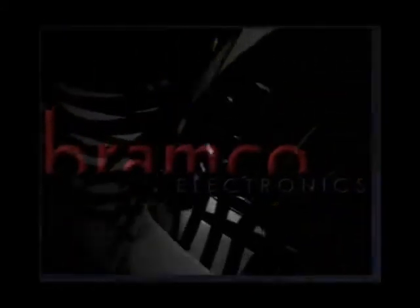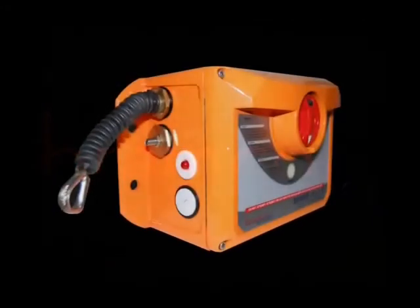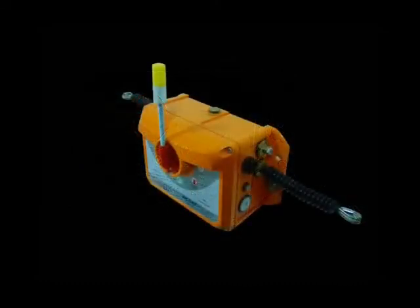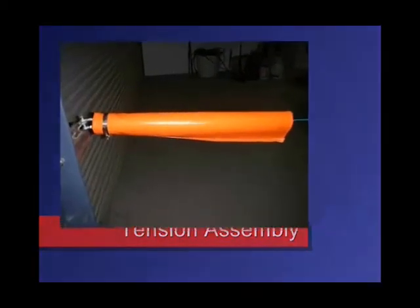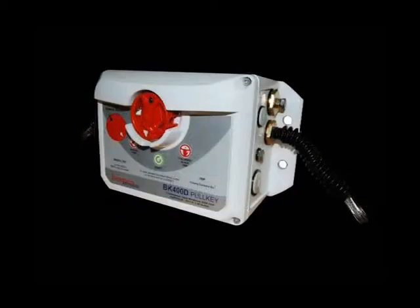Introducing the BK400 Pull Key Safety Range — Stay in Control — by Bramco, including the BK400S, D and F, developed and designed with your industry in mind. The BK400 Pull Key system has many advantages over current similar products with several industry firsts. With incredibly robust construction, the BK400 range can withstand the harshest of environments and provide a reliable, effective and lasting service to your business.